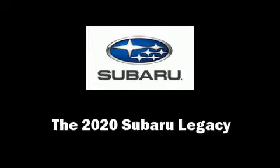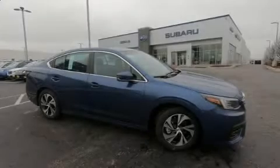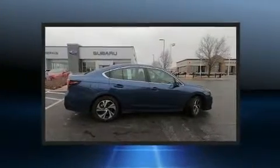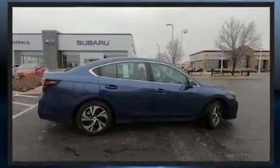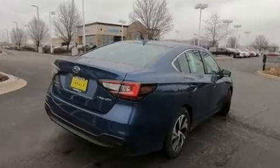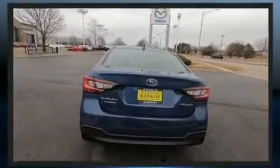The 2020 Subaru Legacy. This four-door, five-passenger sedan will allow you to take command of the road with confidence. Under the hood, you'll find a four-cylinder engine with more than 170 horsepower. And for added security, Dynamic Stability Control supplements the drivetrain.